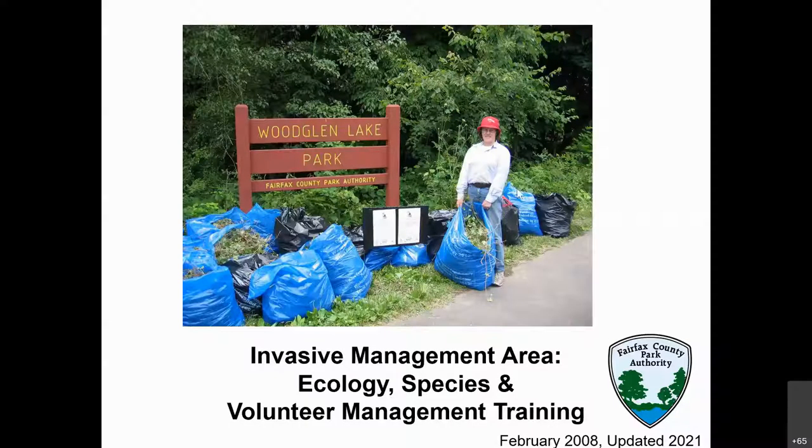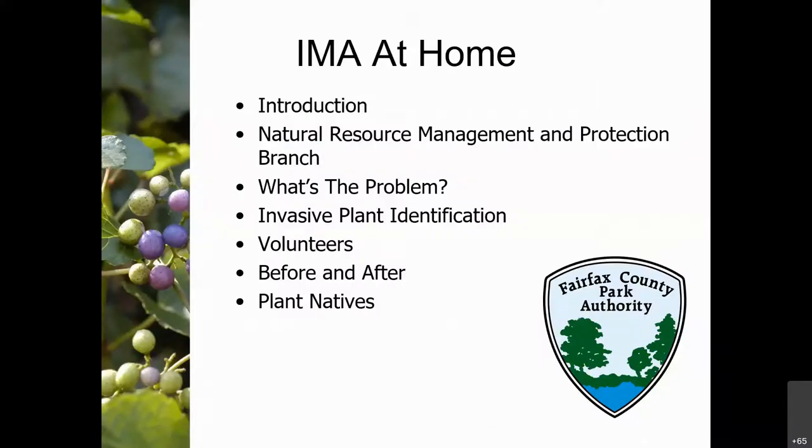I'm going to quickly tell you what we're going to talk about today. I'll do a quick introduction — Harry's already done that — then tell you a little about the Natural Resource Management and Protection Branch with the Fairfax County Park Authority, talk about what the problem is with invasive species, how to identify them, how to properly remove them, how to manage volunteers, and show some before-and-after successes and talk about planting natives.